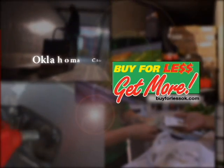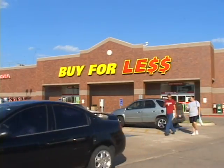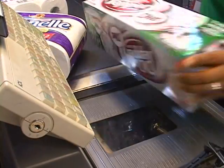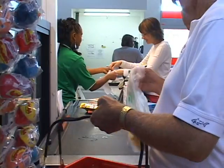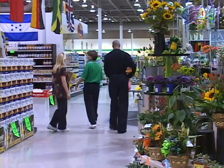Buy for Less is an independent grocery chain with stores in the Oklahoma City metro area. They're a full service grocery operation competing successfully against larger chains by locating smaller stores in traditional shopping centers.